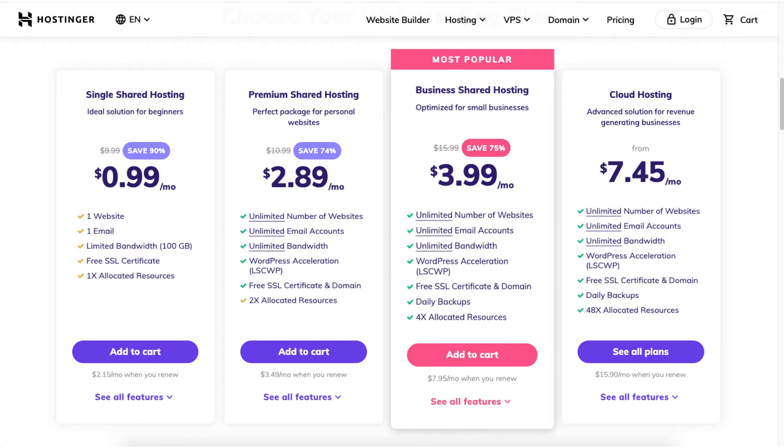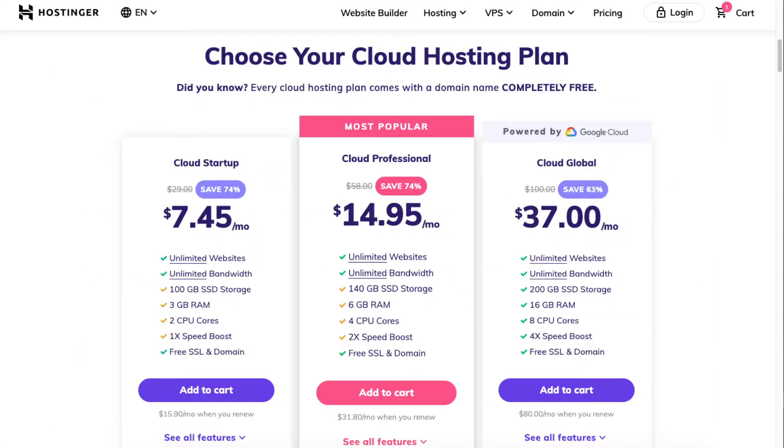The next plan you will see is the cloud hosting plan, which starts from $7.45 a month. If you are interested in cloud hosting, click the See All Plans button and it'll take you to the cloud hosting plans. The cloud hosting plans are good for sites that want faster speed.